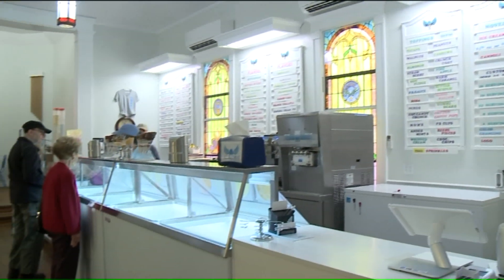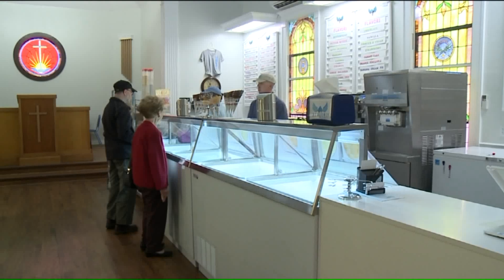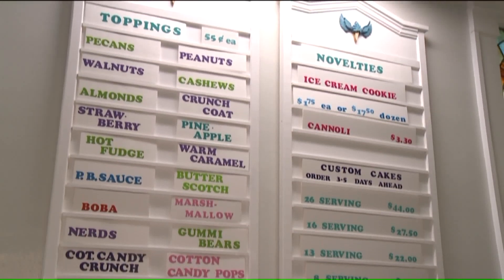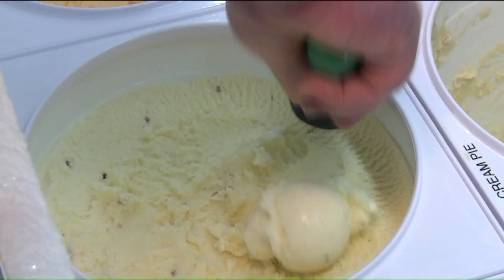Heavenly Creamery is a homemade premium custard shop in Conneaut, Ohio. We make about 185 flavors of ice cream, and you'll see roughly 130 to 150 of them in a given season.